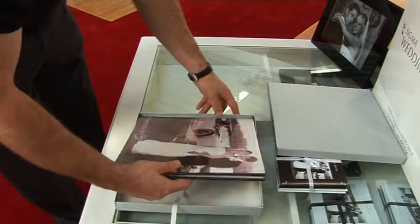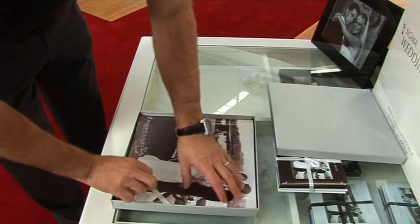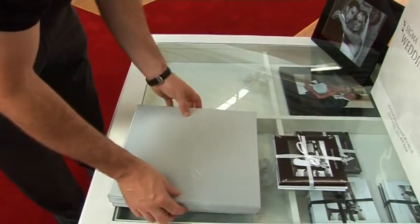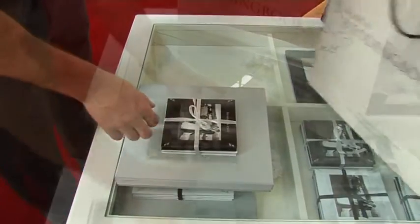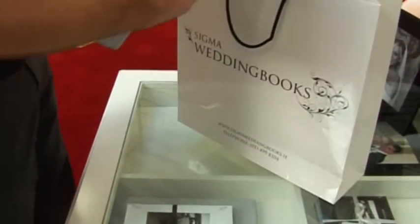It typically takes two weeks to produce your wedding book. Thank you once more for taking the time to visit our website, and please come and visit our beautiful showroom to discuss our many packages.